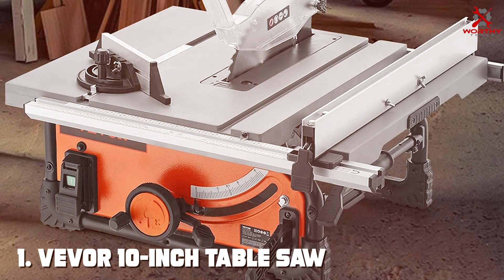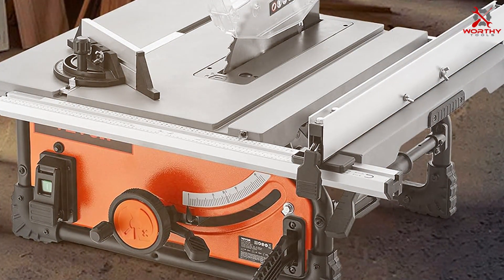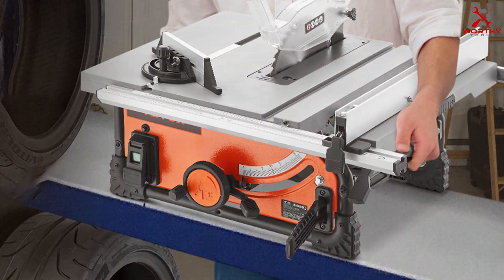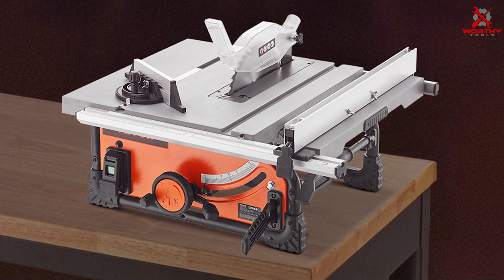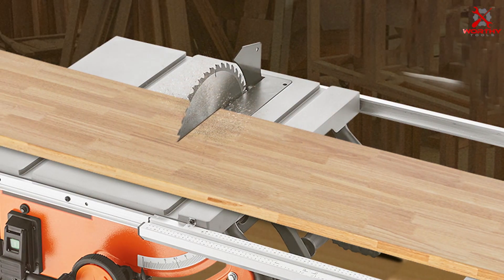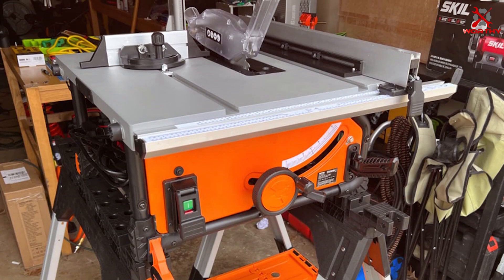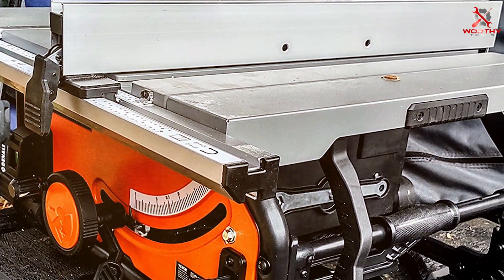Number 1: VEVOR 10-Inch Table Saw. The VEVOR 10-Inch Table Saw stands out with its robust design and professional-grade build quality. This sawing table is designed for both precision and durability, boasting a powerful motor that slices through wood with remarkable ease. Its 10-inch blade offers a generous cutting capacity, ideal for a wide range of projects. The table itself is crafted from high-quality materials, ensuring longevity and stability during use. This model excels in usability with user-friendly controls and an easily adjustable blade height and angle. This adaptability makes it perfect for various woodworking tasks, from intricate detailing to heavy-duty cutting. The VEVOR 10-Inch Table Saw is also equipped with safety features like a transparent blade guard and a riving knife, minimizing the risk of accidents.